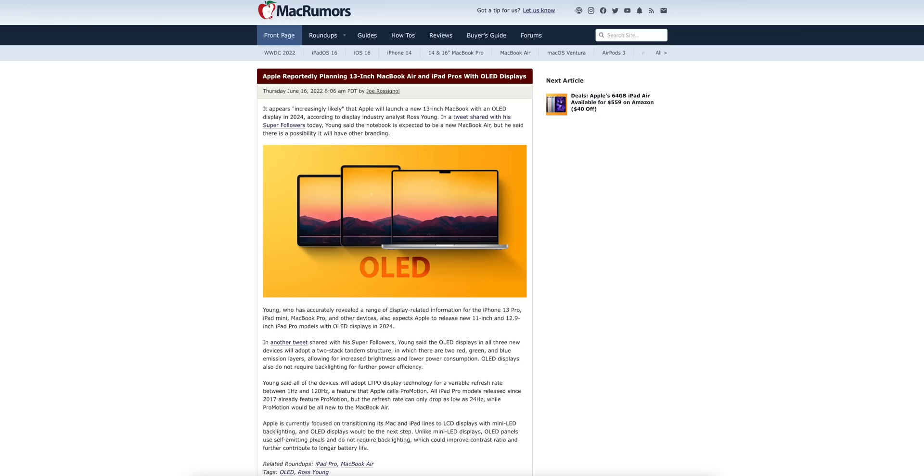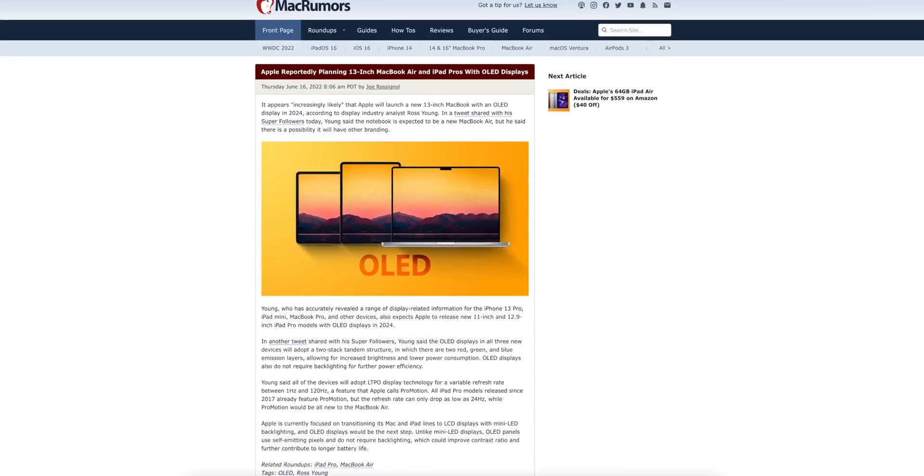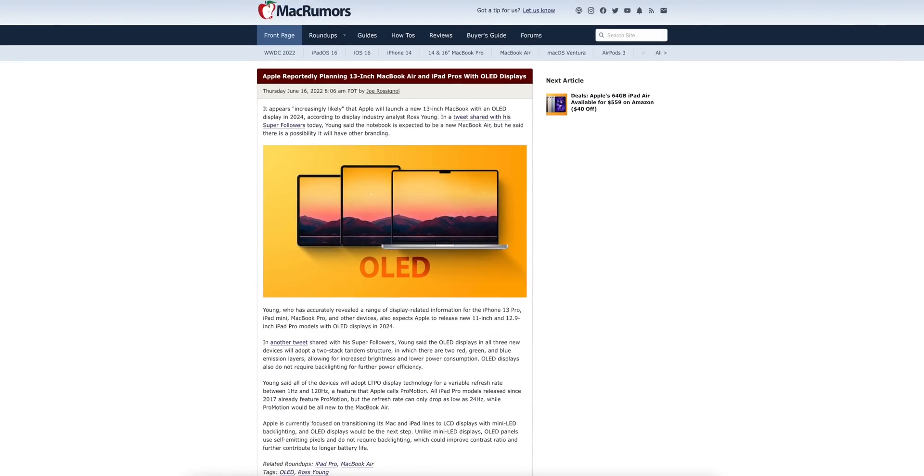We're also now hearing that a 13-inch MacBook Air with an OLED display could be coming in 2024, according to Ross Young. OLED displays are also planned for a new iPad Pro, featuring a two-stack tandem structure with two red, green, and blue emission layers for increased brightness and lower power consumption. These devices would also feature LTPO display technology for ProMotion. An OLED iPad Pro and OLED MacBook Air are going to be very exciting.